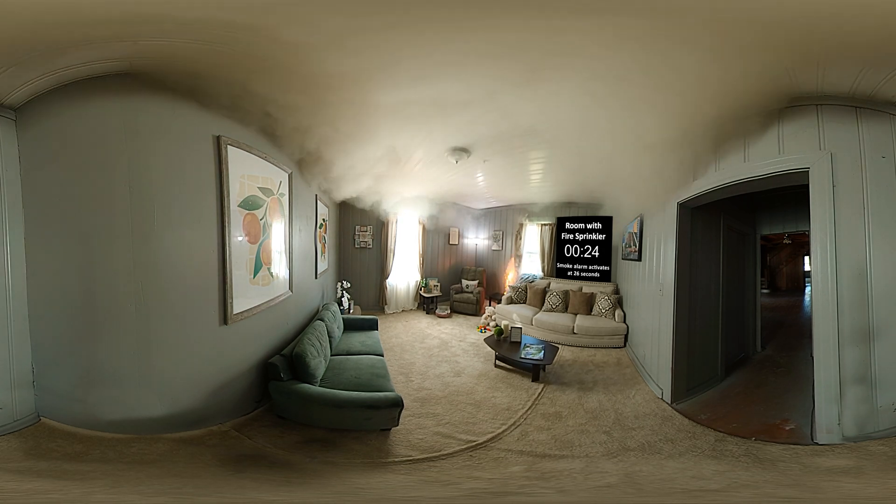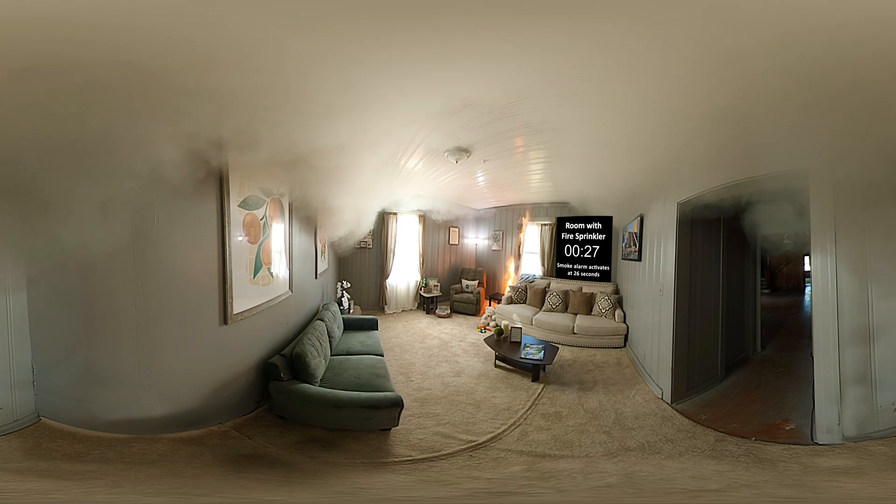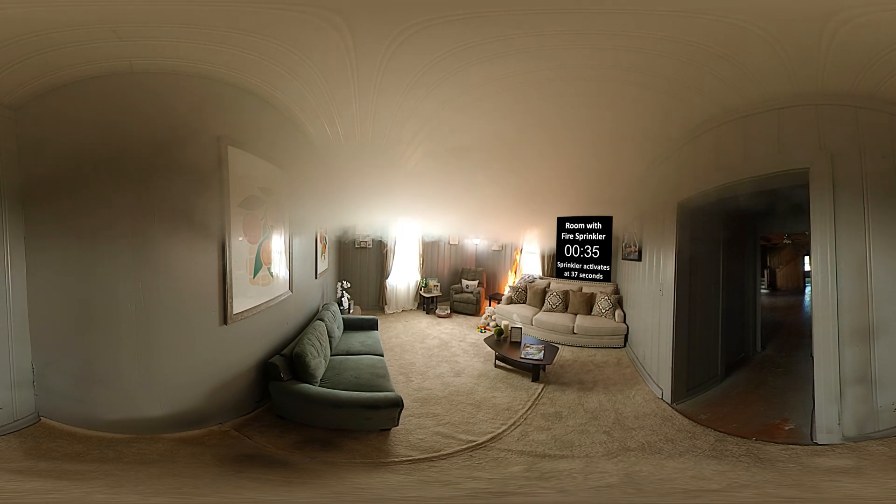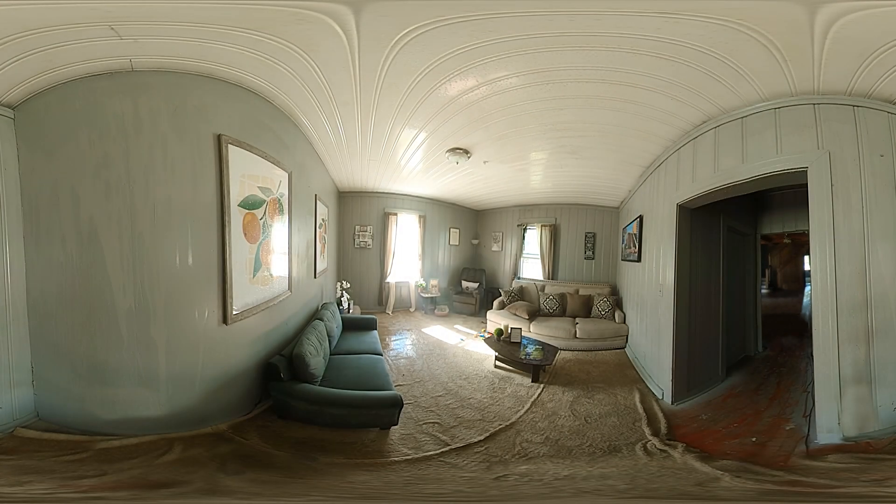Find the sprinkler in the ceiling. At 37 seconds, high heat from the fire activates the sprinkler, controlling the fire and preventing it from becoming deadly. Only the heat from fire activates the sprinkler — not smoke. In a typical house fire, only one sprinkler will activate.